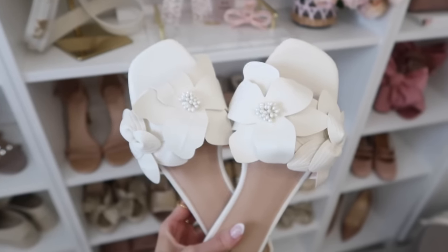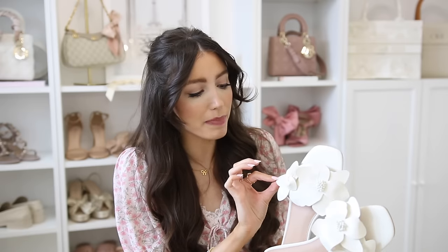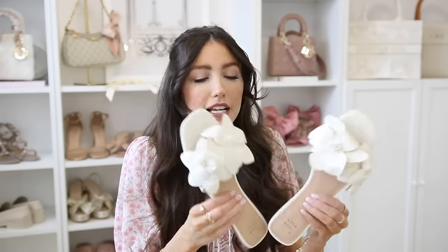You won't even believe these are from Target — they are such a stunning white 3D floral shoe. We're going to be seeing a lot of 3D floral, especially rosettes and flower detailing. This has that 3D petal look with some pearl-looking beading in the center. These are so comfortable, style so beautifully, and add a nice pop to your outfit. They have a cushioned footbed and for Target, they're really comfortable and super adorable — they give that designer look for less.